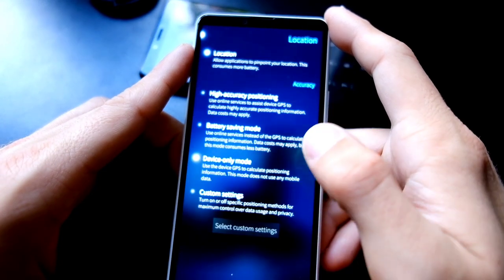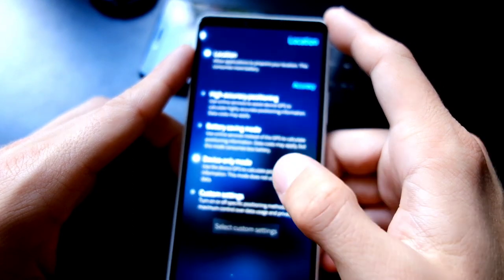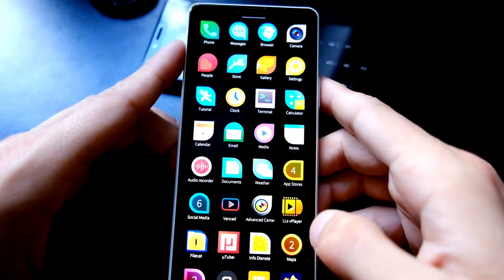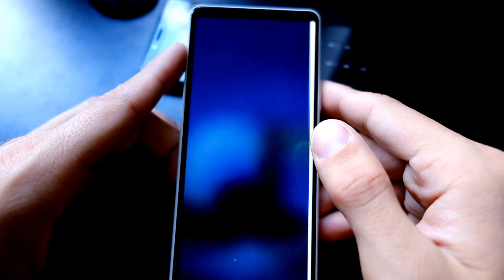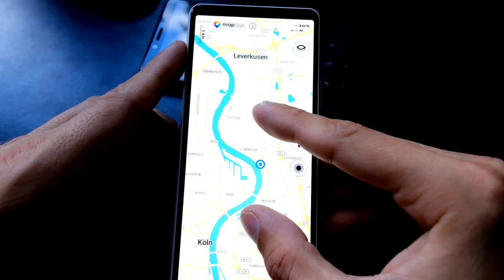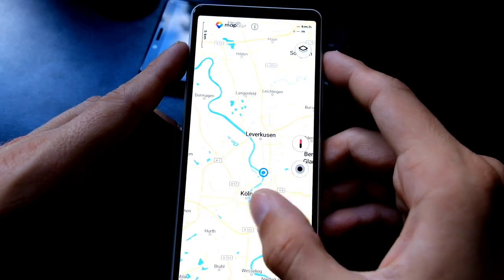Interestingly, location services in device-only mode is working fine out of the box. In Pure Maps it's relatively quickly finding my location, which is also pretty accurate. Turns out I'm located in Cologne, so that's working well.